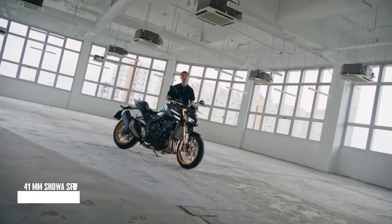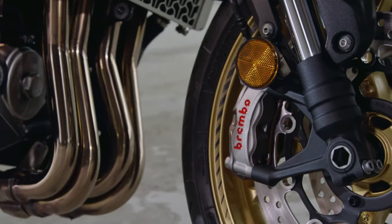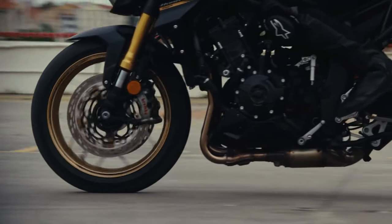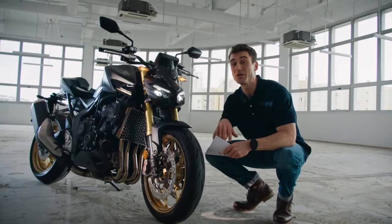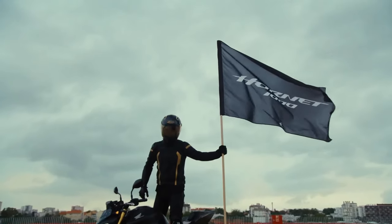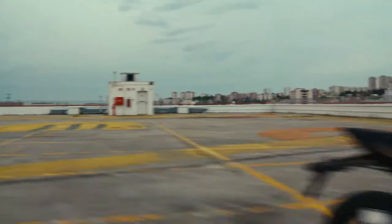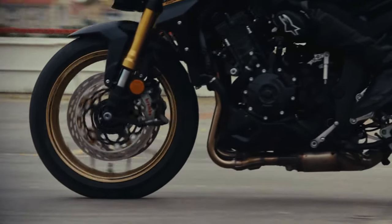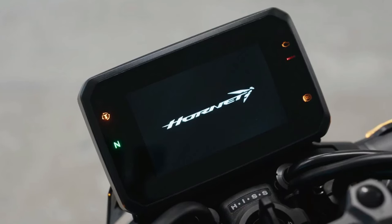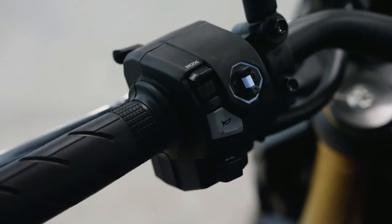The 2023 CB750 Hornet brought the evocative Hornet name back to Europe, and its combination of taut street fighter silhouette, exhilarating power, and razor-sharp agility earned much admiration, making it the best-selling naked bike in Europe in 2023. The Hornet's reputation originated in the late 1990s, first with the CB600F Hornet and its 4-cylinder CBR engine, followed by the CB900F Hornet in the early 2000s.